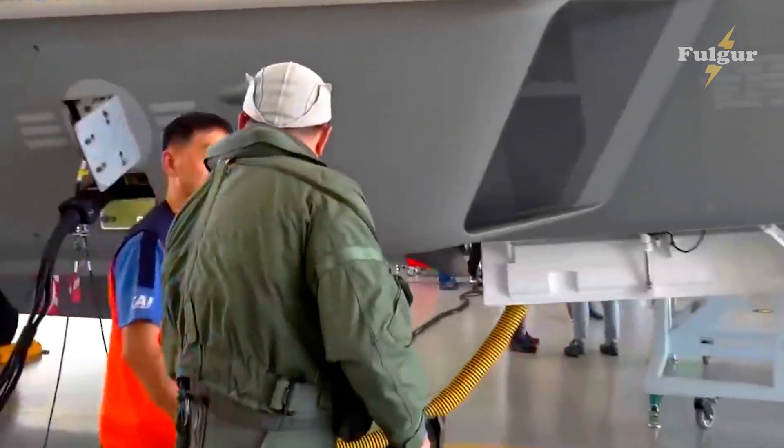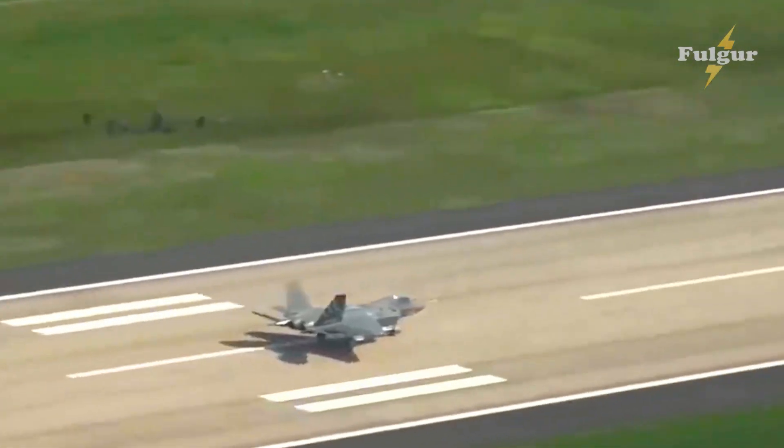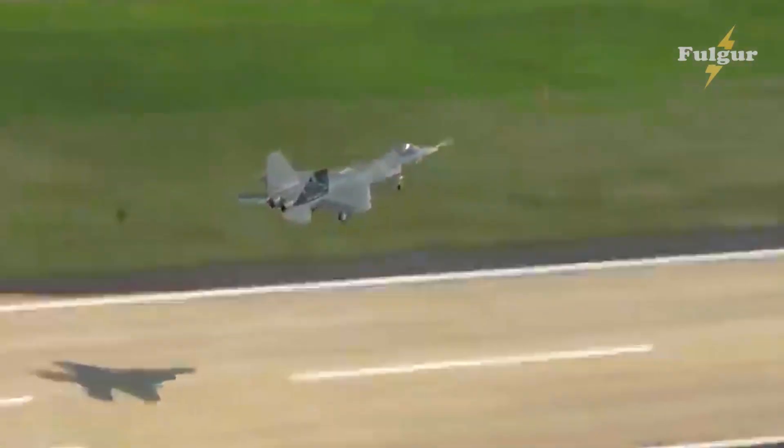The KAI-KF-16 is a fourth-generation multirole fighter jet developed by Korean Aerospace Industries. It is designed to be a highly versatile and capable aircraft that can perform a wide range of missions, including air-to-air combat, air-to-ground strike, and reconnaissance.